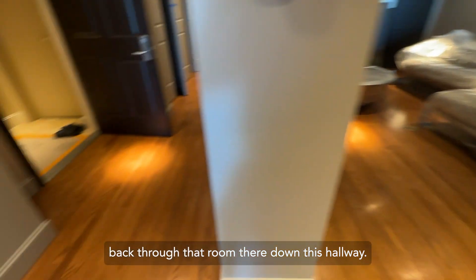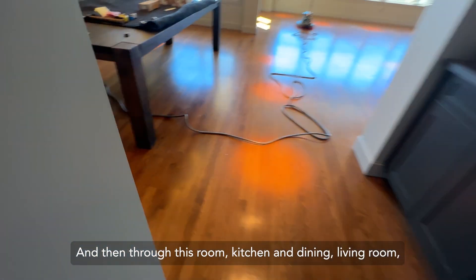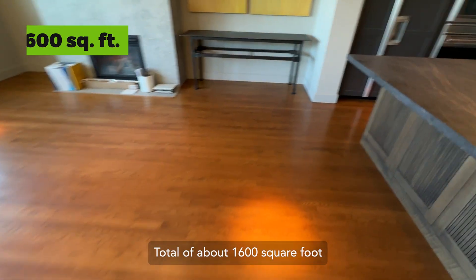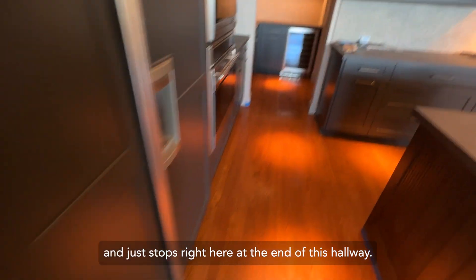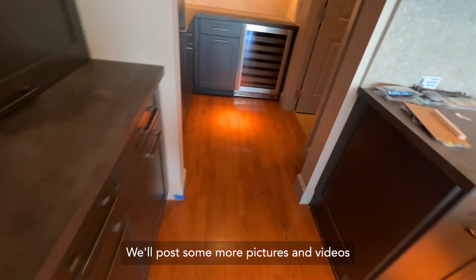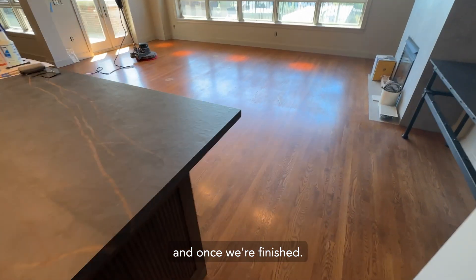Back through that room there, down this hallway there is a couple of closets on the left. One more bathroom right here, and then through this room, kitchen and dining, living room — total of about 1,600 square foot and just stops right here at the end of this hallway. We will post some more pictures and videos for you to check out once we get going and once we are finished.